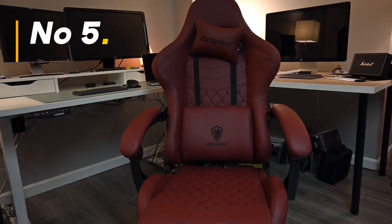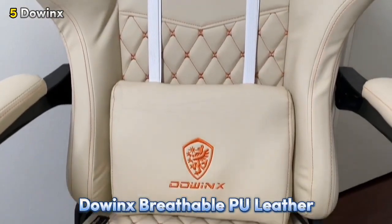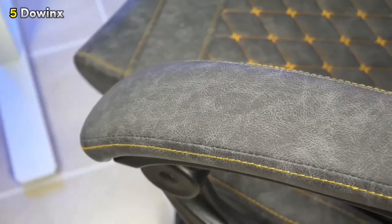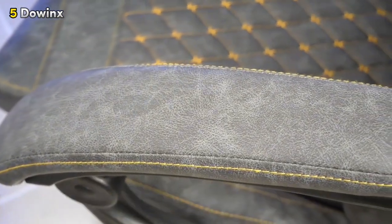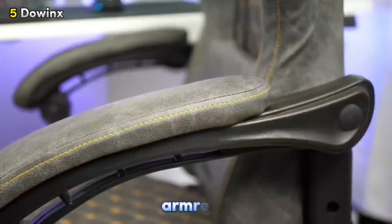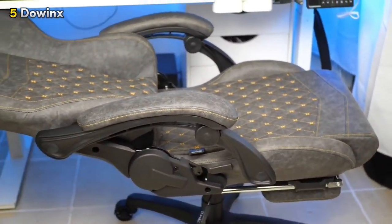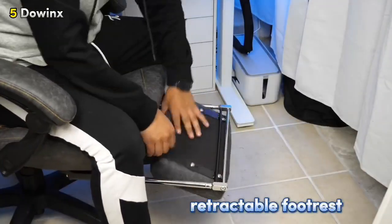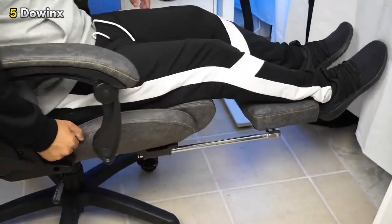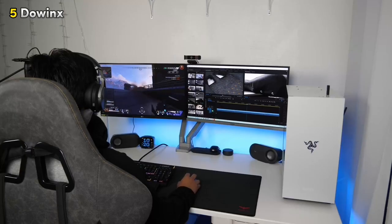Number 5: Dowinx Breathable PU Leather Gamer Chair. Last but not least, we have the Dowinx Breathable PU Leather. This chair features breathable PU leather upholstery that keeps you cool during long gaming sessions. You can adjust the armrests and headrests to find your perfect comfort level. And when you're ready to kick back and relax, the retractable footrest is there for you. It's designed to give you a comfy, customizable experience whether you're in the middle of a game or taking a break.